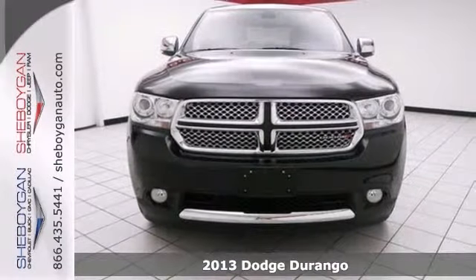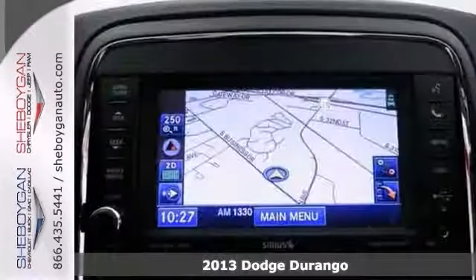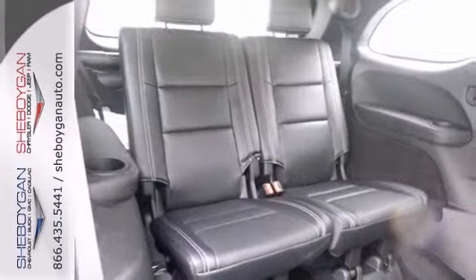Take a look at this rock-solid 2013 Dodge Durango Citadel. This vehicle has a lot to offer, including all-wheel drive, Bluetooth, and dual-zone climate control. You also get a rear-view camera, heated steering wheel, and keyless ignition.